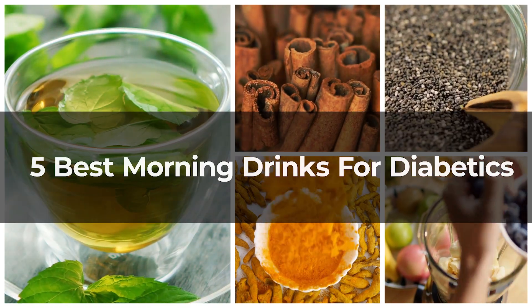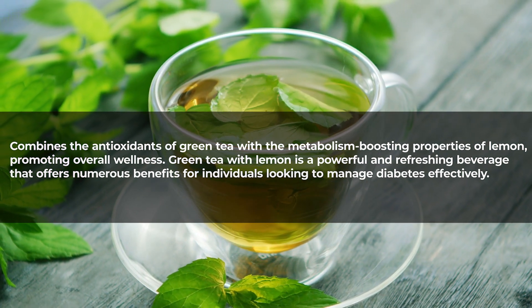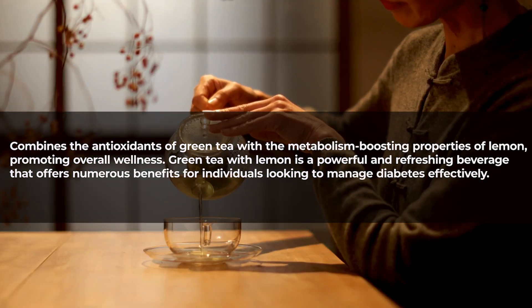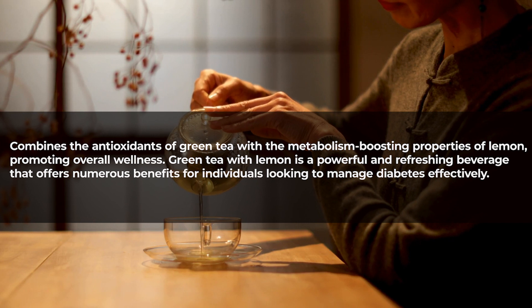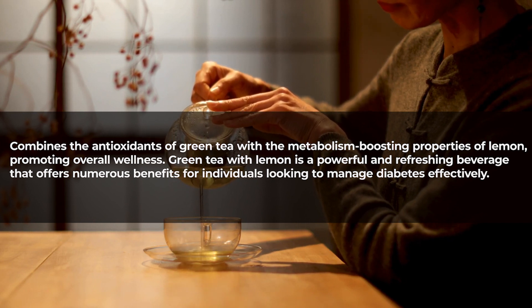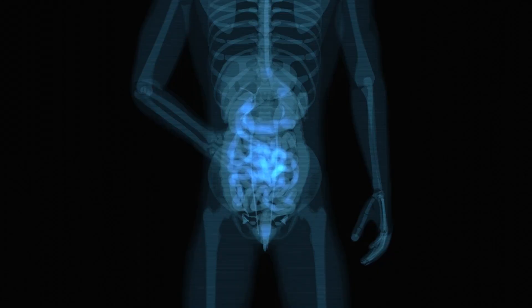Number one: green tea with lemon. This drink combines the antioxidants of green tea with the metabolism-boosting properties of lemon, promoting overall wellness. Green tea with lemon is a powerful and refreshing beverage that offers numerous benefits for individuals looking to manage diabetes effectively. Green tea is rich in antioxidants, particularly catechins, which have been shown to improve insulin sensitivity and reduce blood sugar levels.